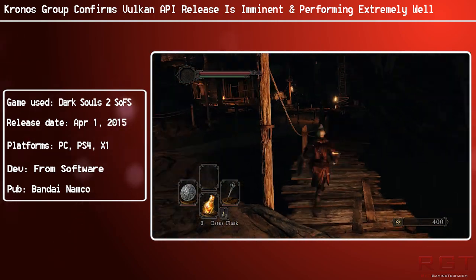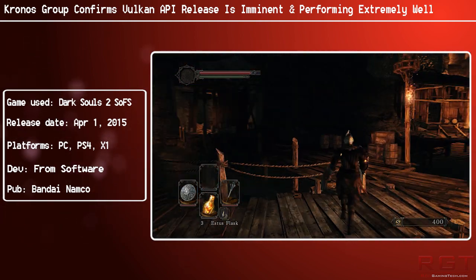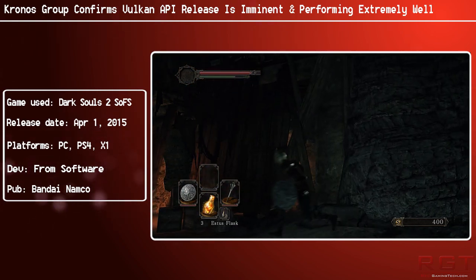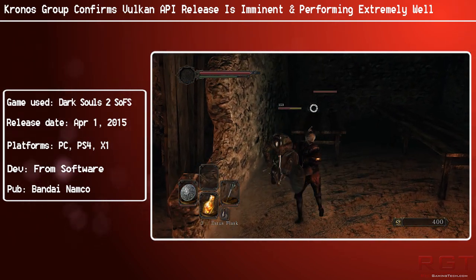Vulkan is also excellent for compute because it adopts what is known as SPIR-V. This allows programmers to develop Vulkan in their choice of programming languages and therefore leverage a lot of easy compute and parallel graphics work, which is absolutely fantastic.